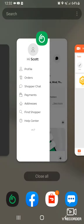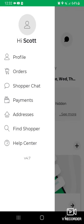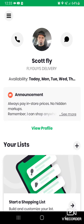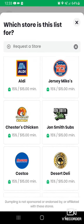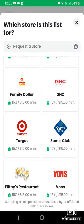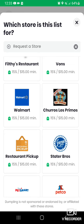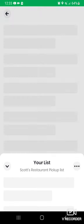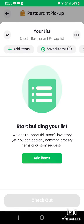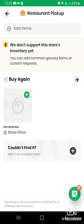Hi guys, this is Scott from Fly Guys Delivery. I'm going to go over how to place a custom order. It's really simple — you're going to go to your list, hit the plus sign, go down to where it says your restaurant pickup, and hit the icon for restaurant pickup. Then hit add items at the top.